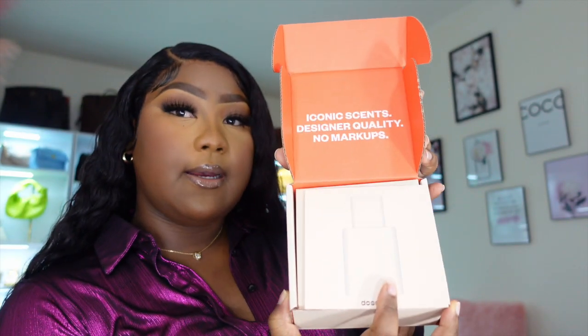This one here is Amber Vanilla. I like the packaging — it makes it look expensive. The top notes are mandarin, pear, pink pepper, and licorice. The middle notes are jasmine and orange blossom. The base notes are cedarwood, patchouli, vanilla, and coffee. This scent is actually inspired by YSL Black Opium.